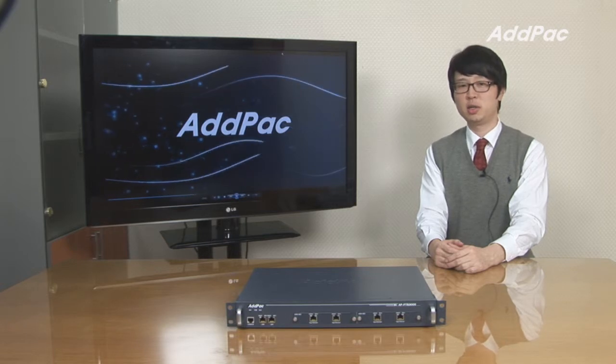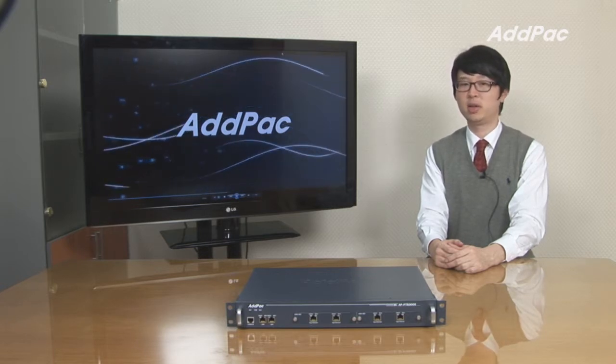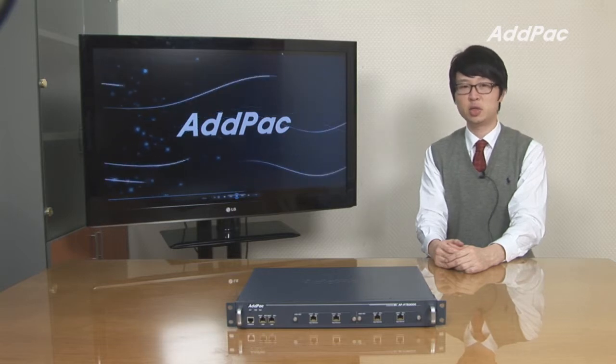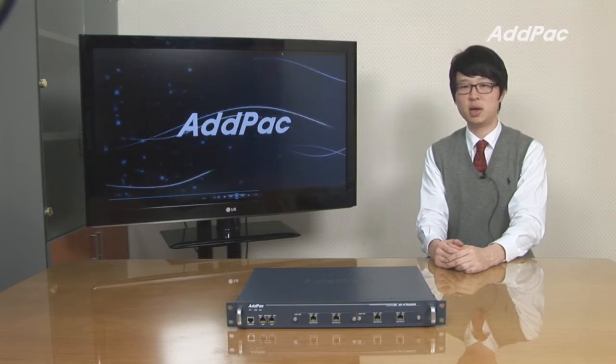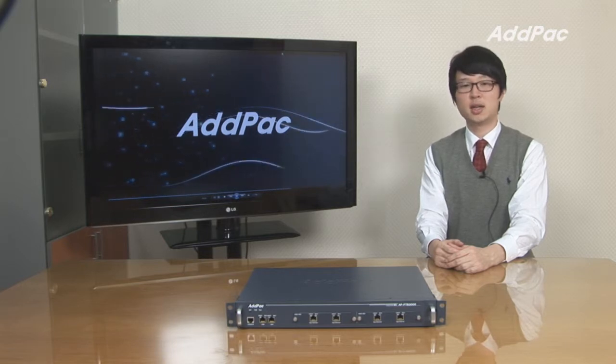Push-to-Talk Server interworks with IP PBX, LMR Gateway, IP Phone, and Wi-Fi Phone. IP-based Push-to-Talk service is easy to interwork compared to Pure Radio Push-to-Talk service, and it has no limitation.